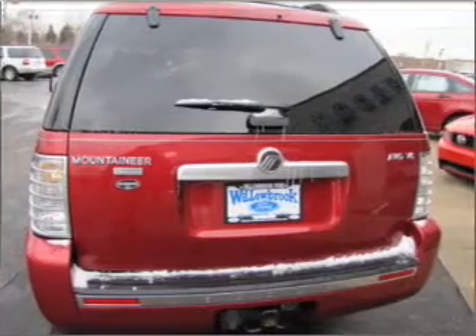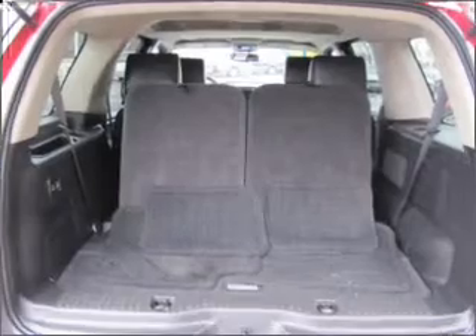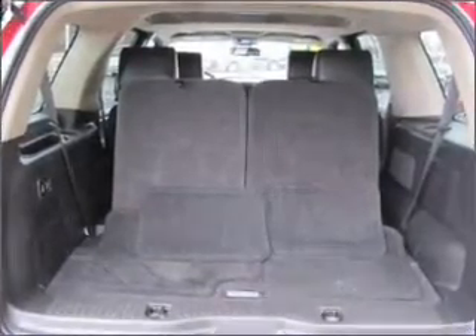Premium wheels lend a distinctive appearance. You will appreciate the safety feature of anti-lock brakes. Heated seats are there for you on cold winter days.